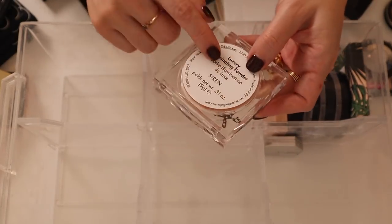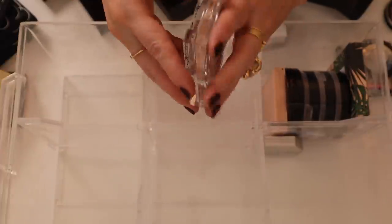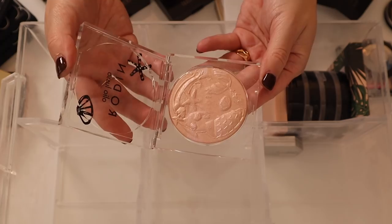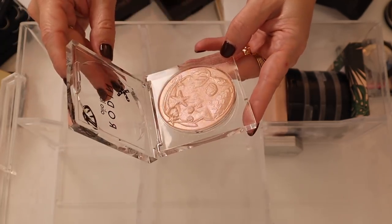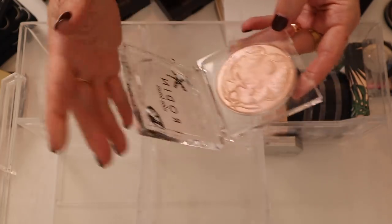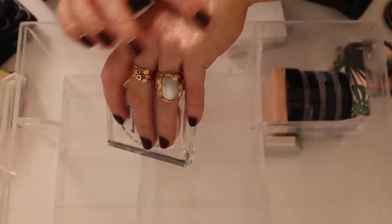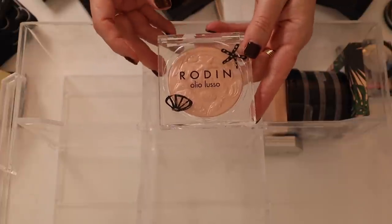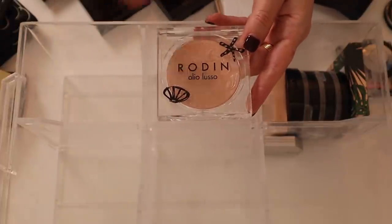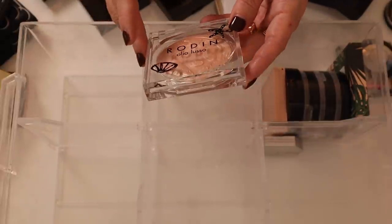This Rodin Highlighter came out with their Mermaid collection — their Luxury Illuminating Powder in the shade Siren. It's a big gelée with a peachy tone, but then there's like a duochrome cool iridescence that shifts to a pinky purple. So pretty — I don't know why this was limited edition. It just needs to be part of their line, the formula is really really great.